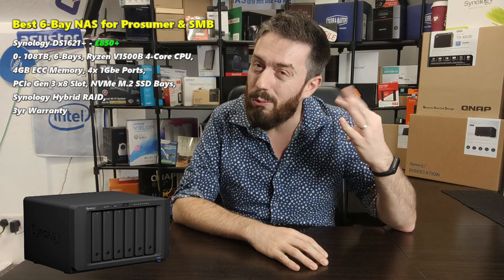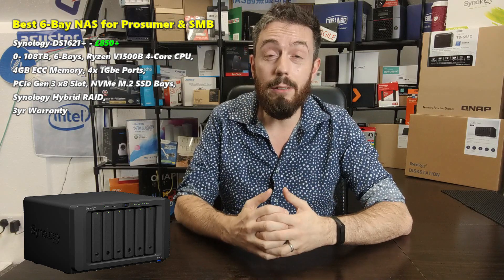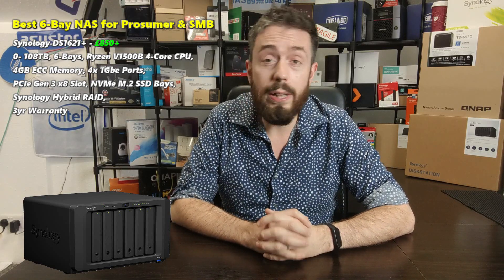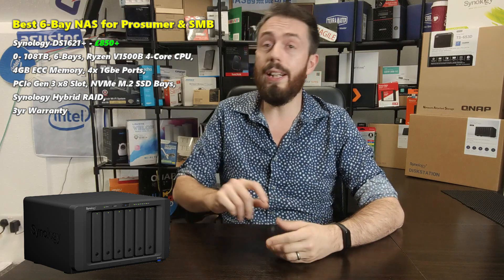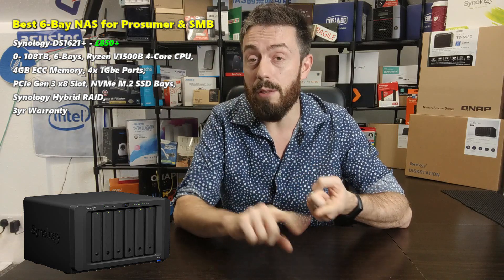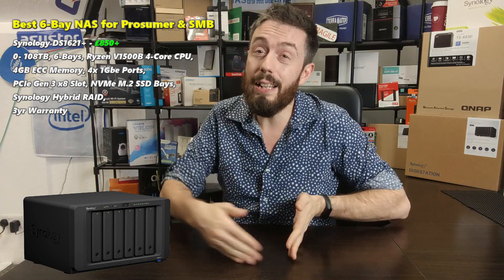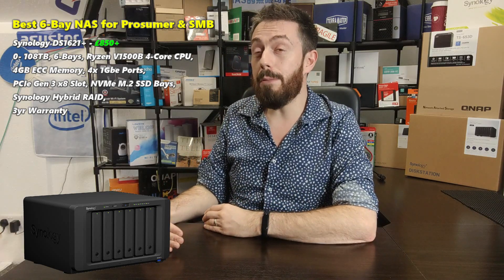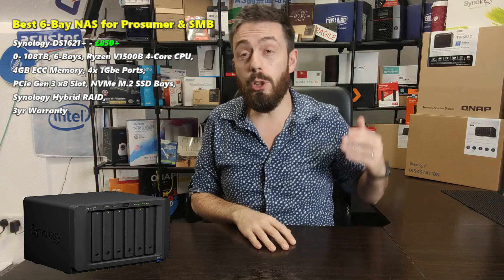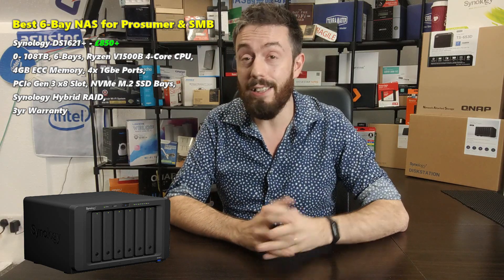The DS1621+ leverages the high IOPS and read/write of those SSDs against the larger, slower hard drives. It's all-SATA for the main bays, but it also arrives with four 1GbE LAN ports — which would have been nice to see bigger — and expandability up to 16 bays total with the DX517 expansion units. It also has a PCIe Gen 3 x8 upgrade slot, so you can add dual-port 10GbE, 20GbE, or even 25GbE cards — even dual-port 40GbE cards, although you'll struggle to saturate that in a 6-bay.